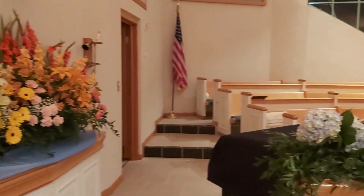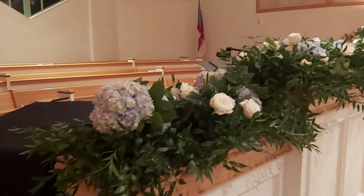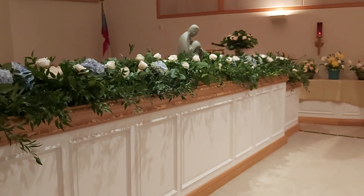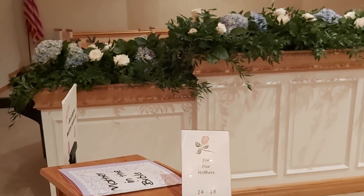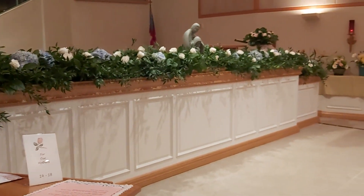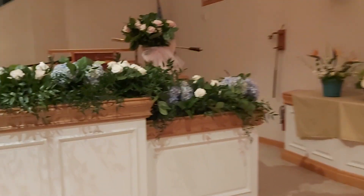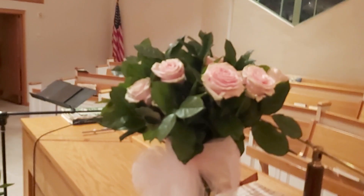Back here is our choir loft with our beautiful new Yamaha Baby Grand and our organ. We have this beautiful arrangement all along the back, done by one of my choir members, Cheryl — it's gorgeous hydrangeas and white roses, and it says 'For our mothers.' Isn't that gorgeous? I love hydrangeas. They also left roses on top of the organ; look at how beautiful they are, nice and open.